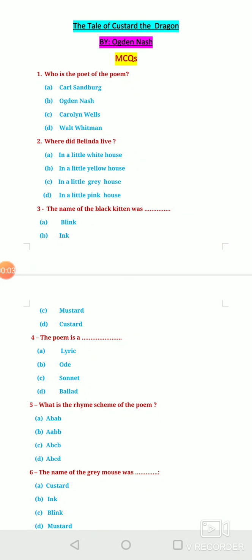Warm welcome everyone. This is Deepmala Sharma working as lecturer in English with the Department of School Education, Haryana. In this video, we will discuss multiple choice questions based on the poem 'The Tale of Custard the Dragon.' The poem is written by Ogden Nash. I have compiled 25 questions for you, so here we begin.